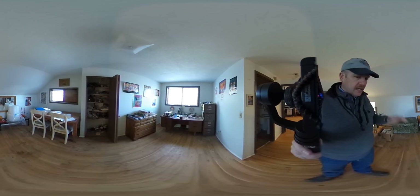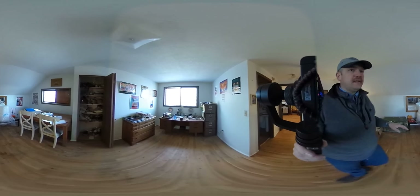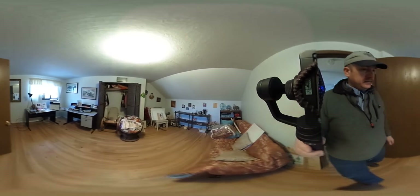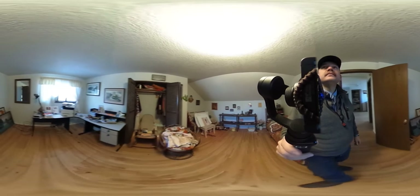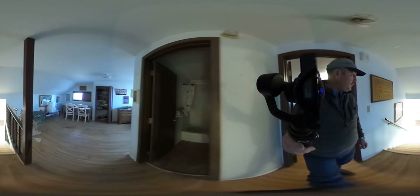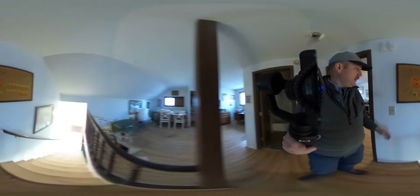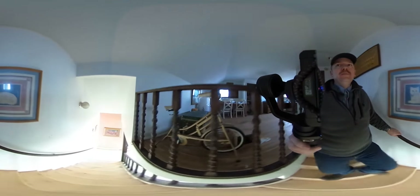So up here, again, this floor needs to be replaced. We've got this bedroom, bathroom, or a study, and then this bedroom back in here. New carpeting and new flooring would make a huge difference. There's going to be some trim and things like that in the bathrooms that are going to have to be replaced as well.